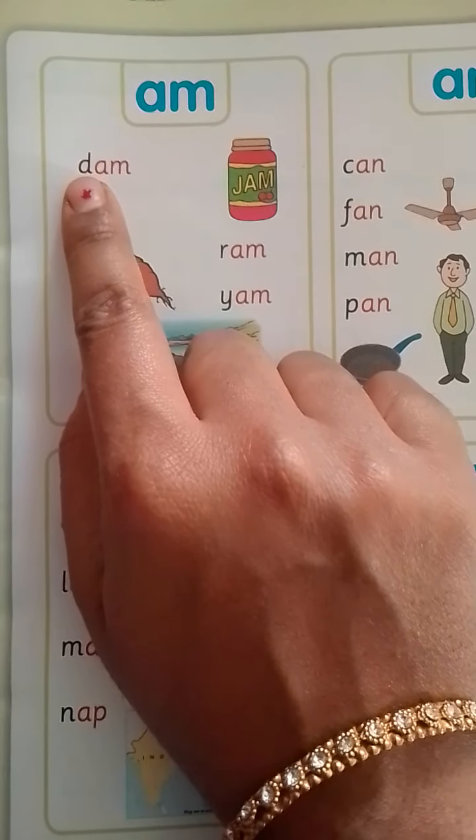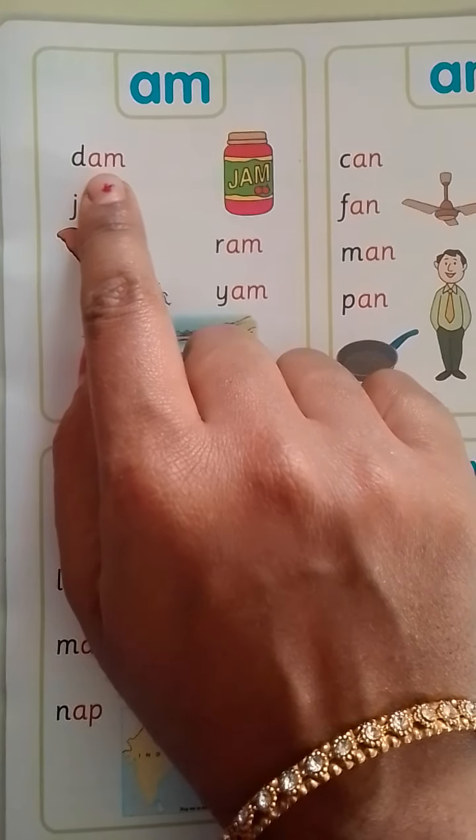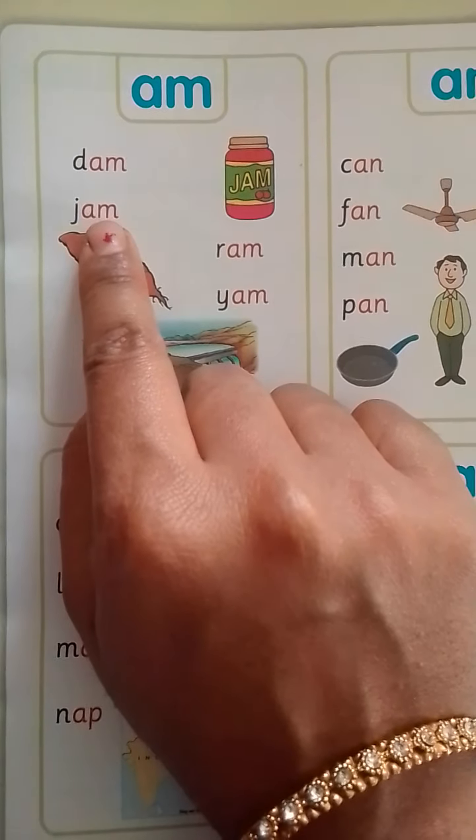What is the phonic sound of D? D. D. M — Dam. J, M — Jam. What is the sound of J? J, M — Jam.